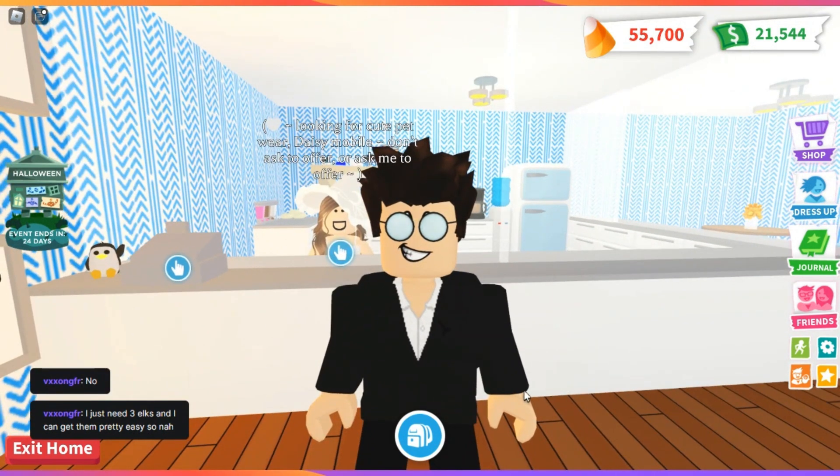Stay tuned. I'm sure we'll show off some other friends' houses. This has been Artist's Cafe.